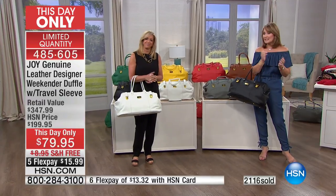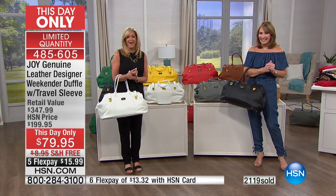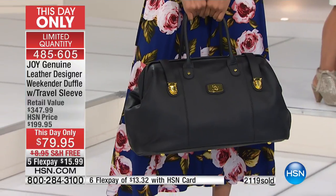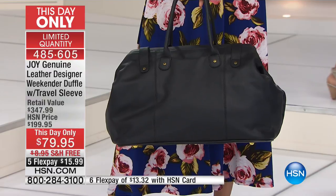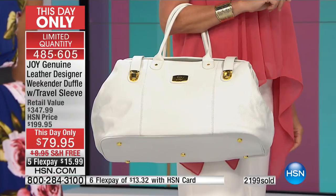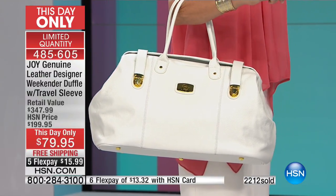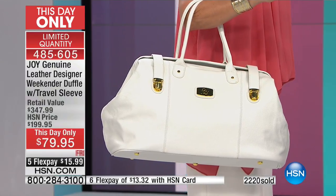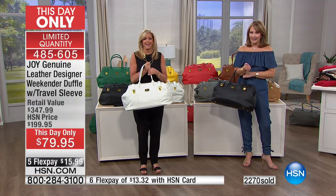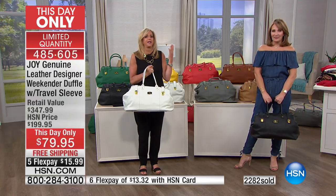We have Virginia in Michigan who snagged a yellow one before it sold out. Hi Virginia, how are you? She saw it and thought she'd help her five-year-old granddaughter do Mother's Day shopping — what a cute idea! Her daughter is starting to travel for work and this will be perfect. Yellow is her favorite color. It's also carry-on size, so whether she flies or drives, it works perfectly. What a sweet gift!